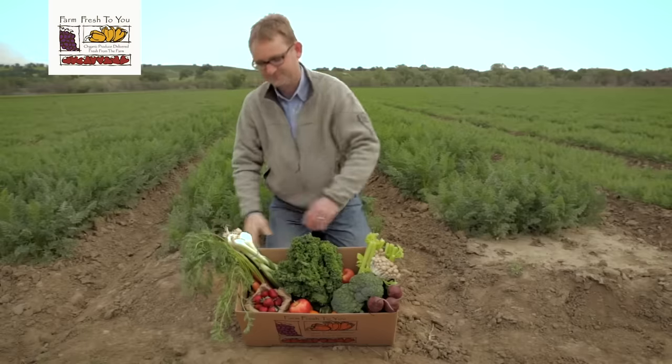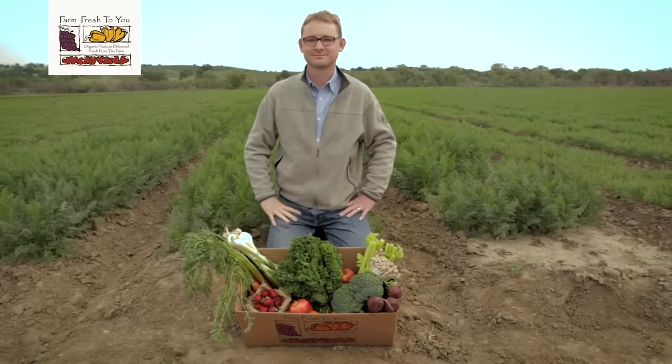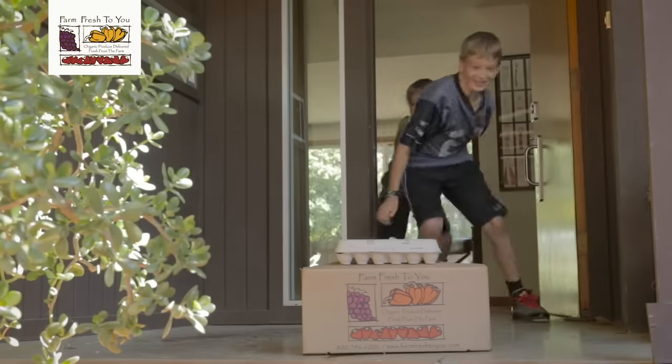For each delivery, we put together a great seasonal selection of local organic produce and deliver it directly to your doorstep.